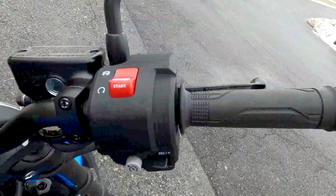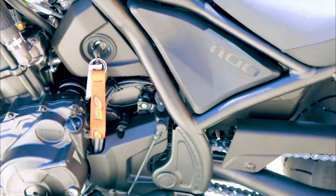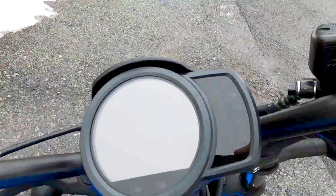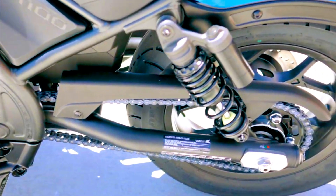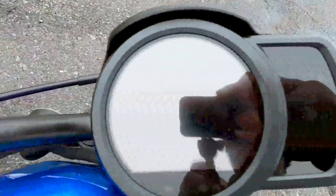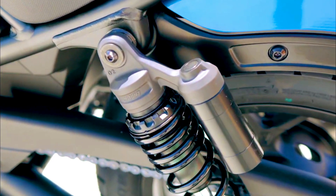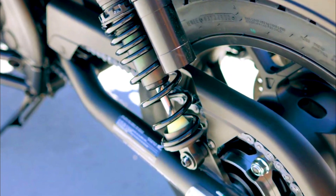The 2024 Honda Rebel 1100 Metallic Blue is a visual masterpiece. The striking metallic blue paint enhances the bike's sleek lines and muscular stance, making it a head-turner on the road. Its low-slung seat and blacked-out components give it a bold, rebellious look. The minimalist design approach, with a teardrop fuel tank and round LED headlight, pays homage to classic cruiser aesthetics while maintaining a contemporary edge.